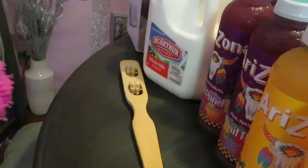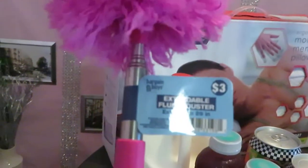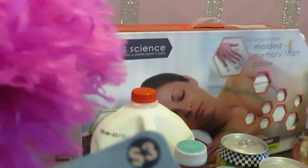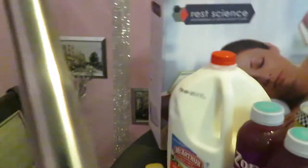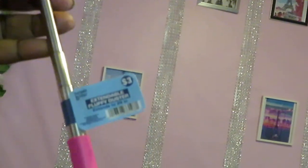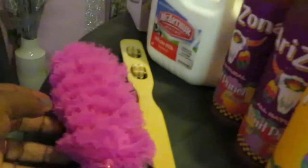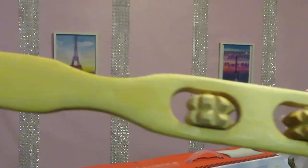CVS has a little bargain section now. I grabbed this duster for three dollars — it extends, which I thought was cool for dusting hard-to-reach spots. Of course it's pink, so I had to get it. I also grabbed a 99-cent back scratcher with little massage beads on it — really nice, and a great deal.